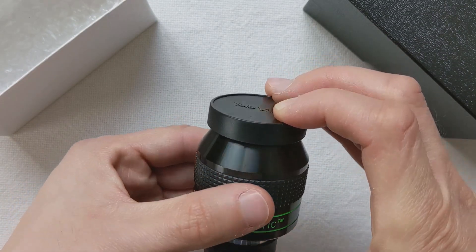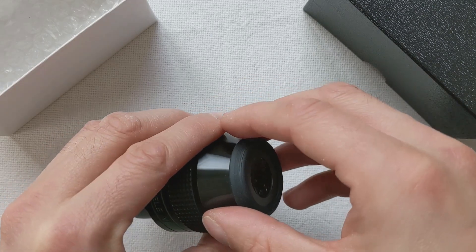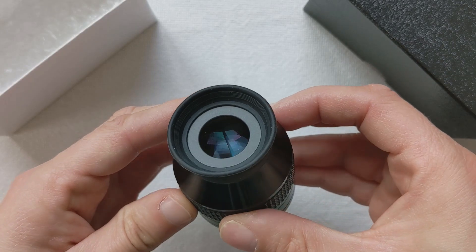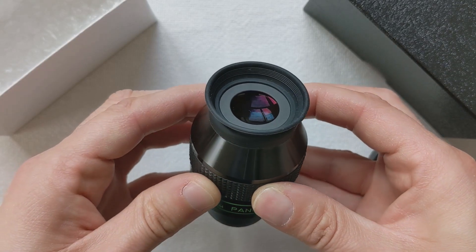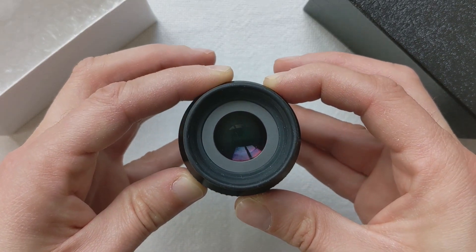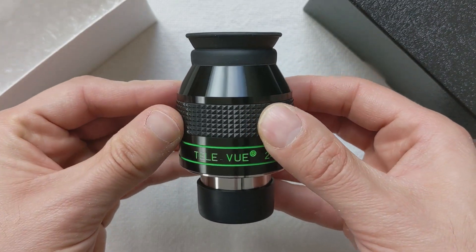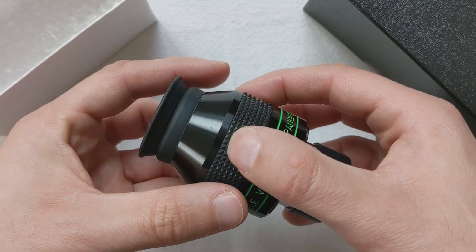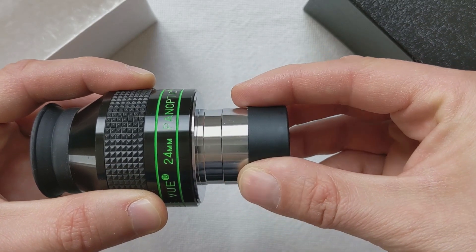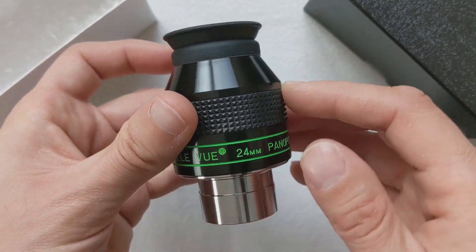Due to its compact size and low weight, the 24 millimeter Panoptic will fit any type of telescope, no matter how small, provided it has a 1.25-inch eyepiece socket. With a decent apparent field of view of 68 degrees, this eyepiece offers a wide window into the night sky. If you wear glasses you might not fully benefit from this wide field of view, due to the average eye relief of 15 millimeters — it's not bad by any means, but I always end up taking off my glasses to get a bit closer to the lens.